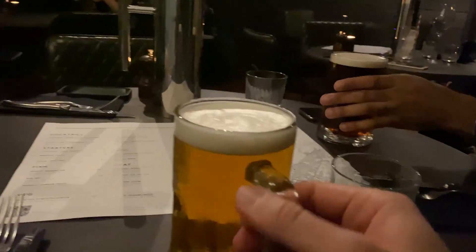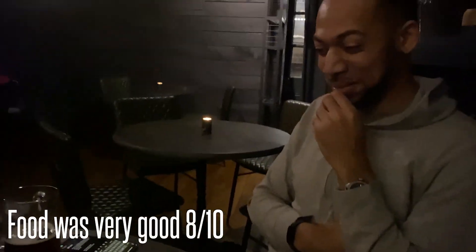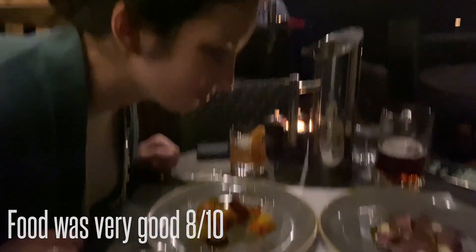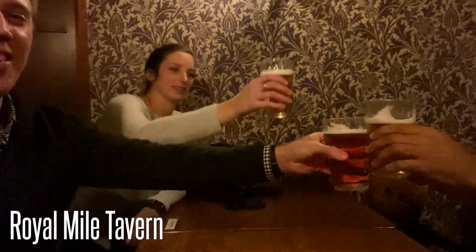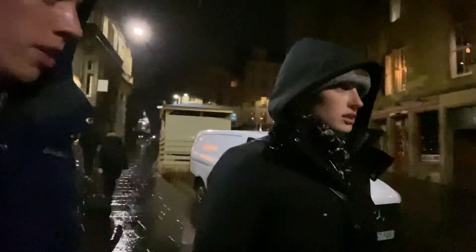Cheers, guys — got the fancy drinks. Celeste is excited. We're doing a cheers for Susan G. Later we ended up at the Royal Mile Pub. It was pretty good — your standard pub with some good live music. Now we're calling it a night.